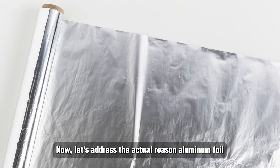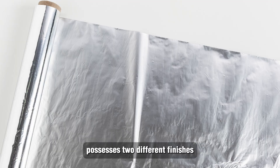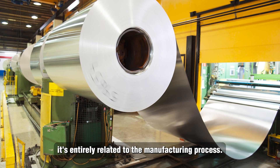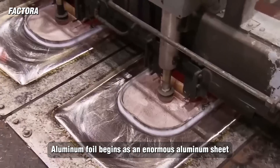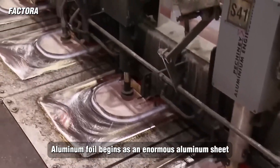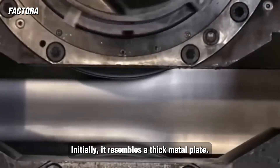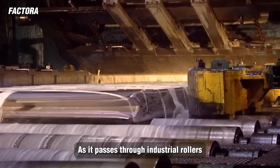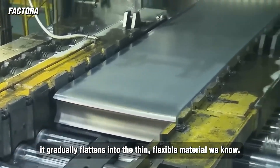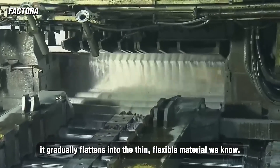Now, let's address the actual reason aluminum foil possesses two different finishes. It's entirely related to the manufacturing process. Aluminum foil begins as an enormous aluminum sheet that undergoes repeated rolling to become progressively thinner. Initially, it resembles a thick metal plate. As it passes through industrial rollers, it gradually flattens into the thin flexible material we know.